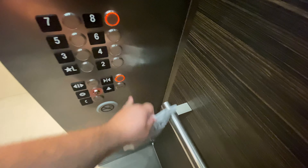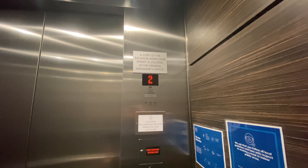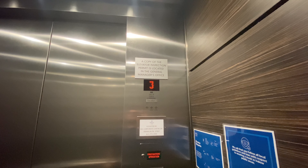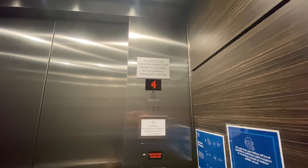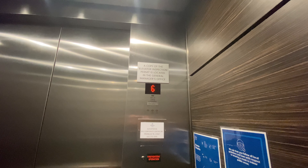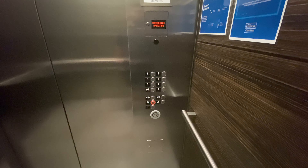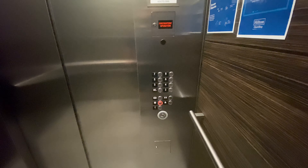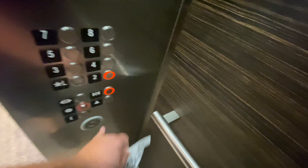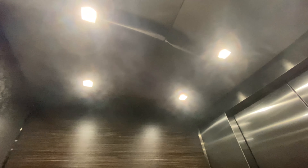We'll start with going to 8. I have no idea what that sound was. There's your elevator kit from COVID.